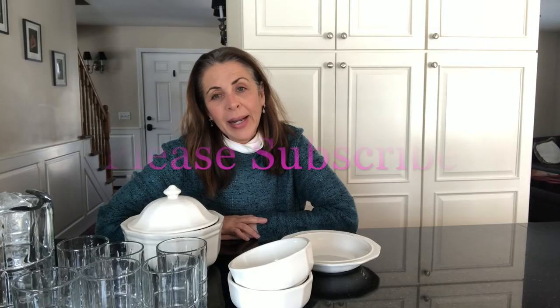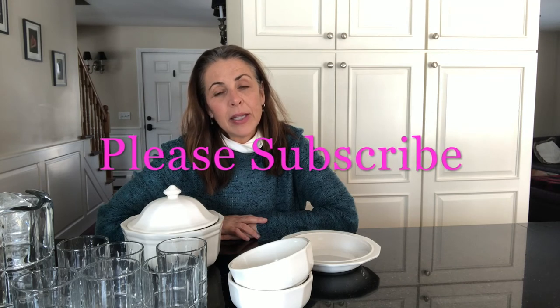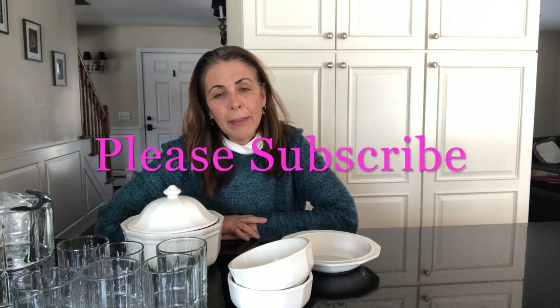I hope you enjoyed the video and I can't wait to see you in the next one. Give this video a thumbs up, subscribe, and we look forward to seeing you again soon. Bye!